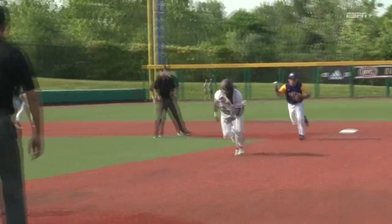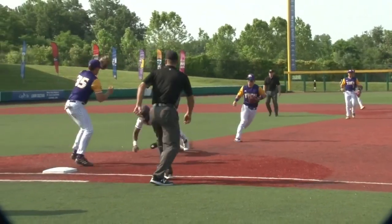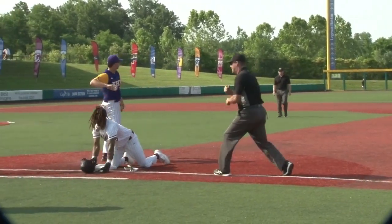Watch how the shortstop makes him commit — he stops, but the shortstop makes him commit to one way. Get rid of the ball, catch it and tag.